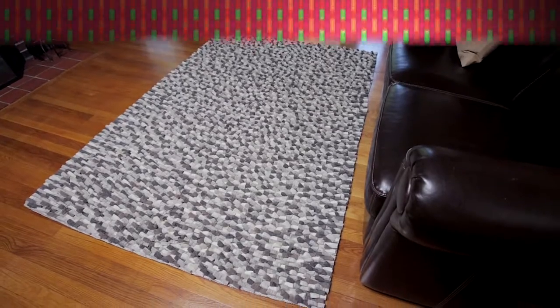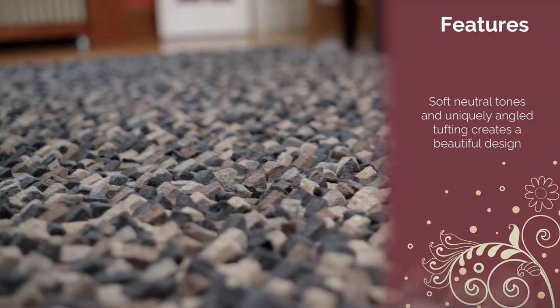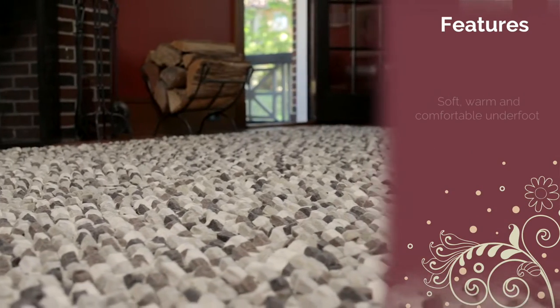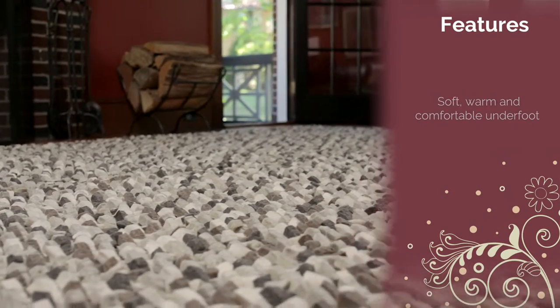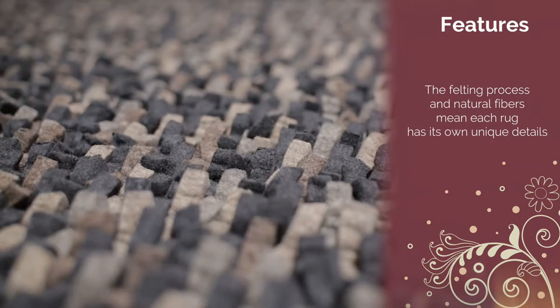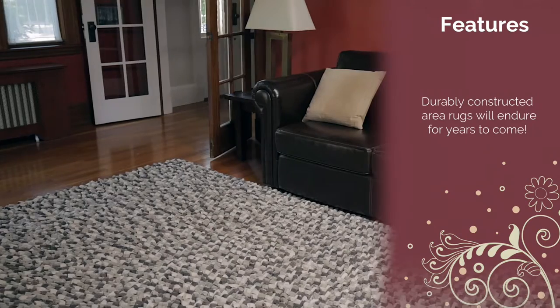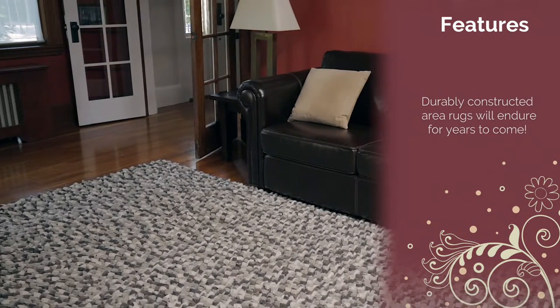Painstakingly constructed to last for years. Features: soft neutral tones and uniquely angled tufting create a beautiful design. Soft, warm and comfortable underfoot. The felting process and natural fibers mean each rug has its own unique details. Durably constructed area rugs will endure for years to come.